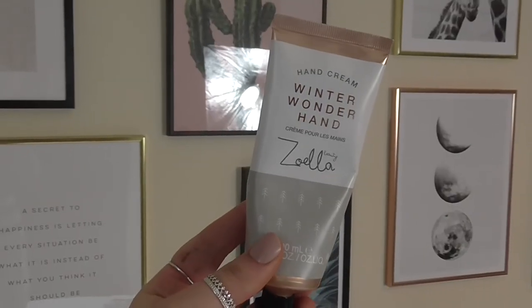Moving on to hand skincare, this is Zoella's Winter Wonder hand cream — I think it's peony and mint. I have this by my kitchen sink, so every time I wash my hands I pop a bit of this on. At the moment we're washing our hands so much that they get so dry between the fingers and it's just sore. So I put this on two or three times a day. It sinks in super quickly, helps my hands feel really nice and soft, and it smells delicious. I don't know if she makes this anymore because she's stopped her beauty and skincare line, but if you can get your hands on it, especially for winter, I definitely recommend it.